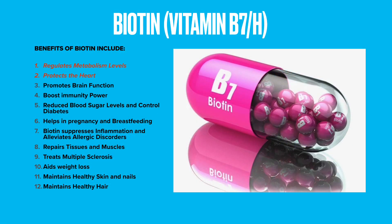Benefits of biotin include regulating metabolism levels. Its regular consumption can help in regulating and improving the metabolism levels in the body. Biotin uses the fat, proteins, and carbohydrates available in the metabolism and converts them into the desired form of energy.